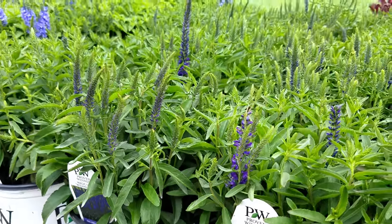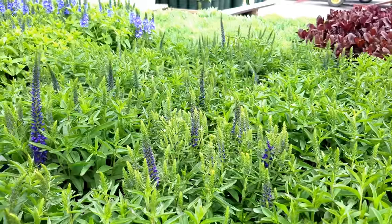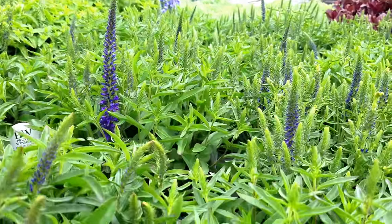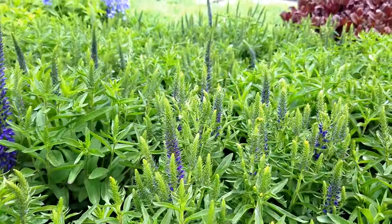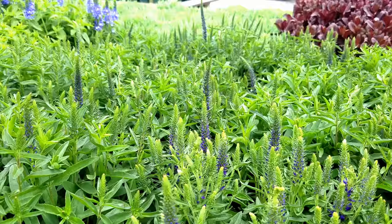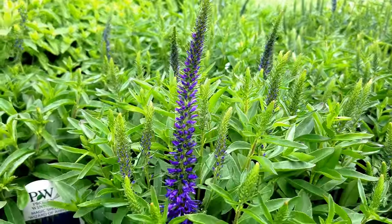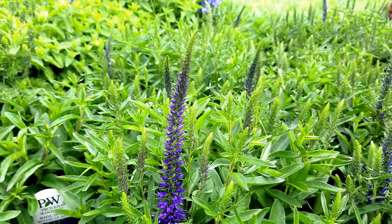Just take a look at this gorgeous little Veronica from Proven Winners. This is Veronica Wizard of Oz — short and compact with bright green foliage and lots and lots of flower buds that are all just waiting to happen. And then when they open, you'll see that it produces these long elongated violet blue flowers.